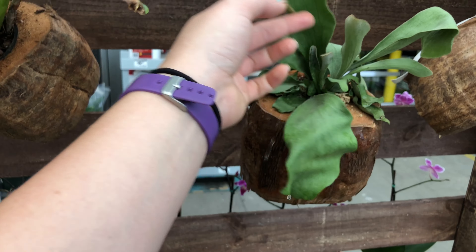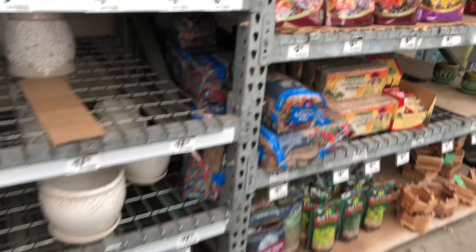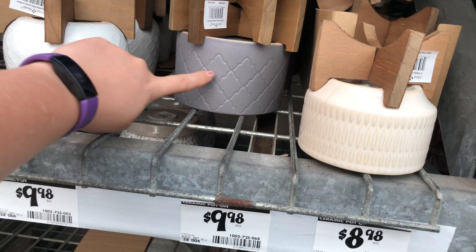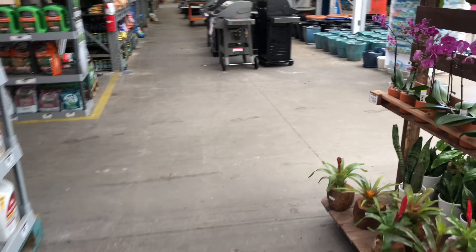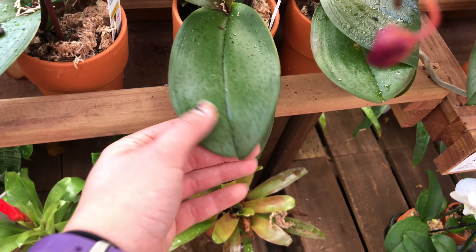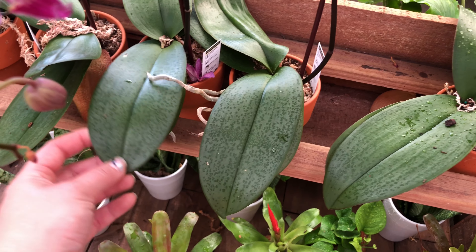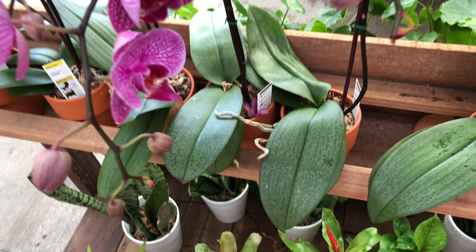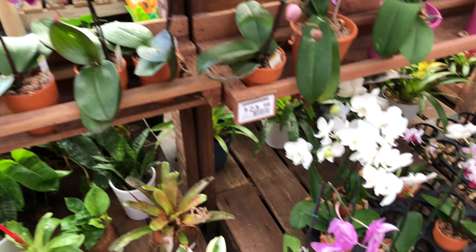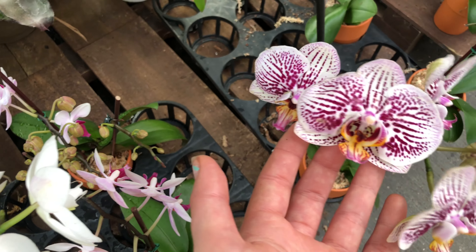A really, really sad staghorn fern. Oh yeah, let me show you these orchids over here. I was looking at them the other day and I can't tell if they're sick. I don't know if they're supposed to look like this — you guys let me know. Look at these spots — a ton of them have these spots, and I can't figure out if that's healthy or not. I just think it looks so cute. Tons of little orchids. This little guy's so cute — look at that little blue!